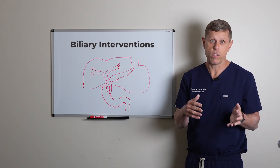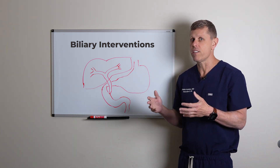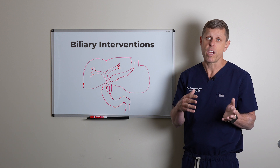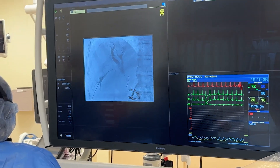Regardless of the cause of the bile duct blockage, it needs to be relieved. Surgery is not a very easy thing — it's not done everywhere and can be very complicated. So usually we prefer non-invasive ways to relieve the blockage if possible.